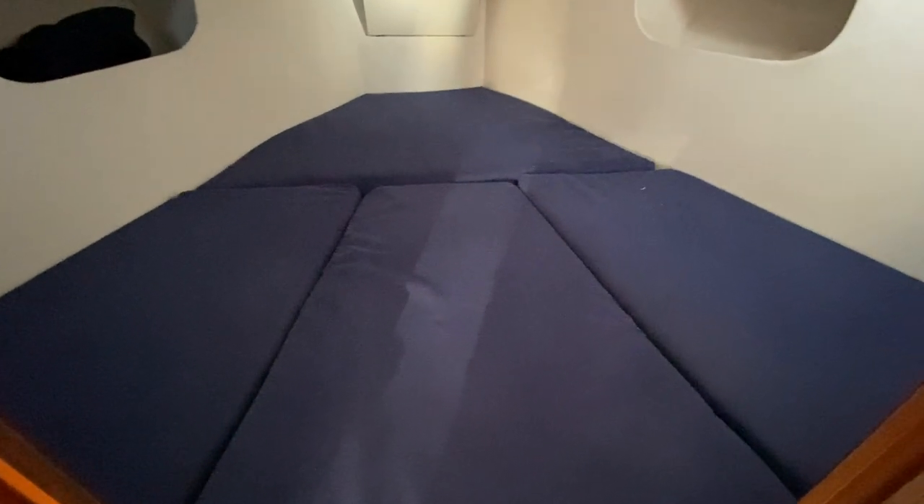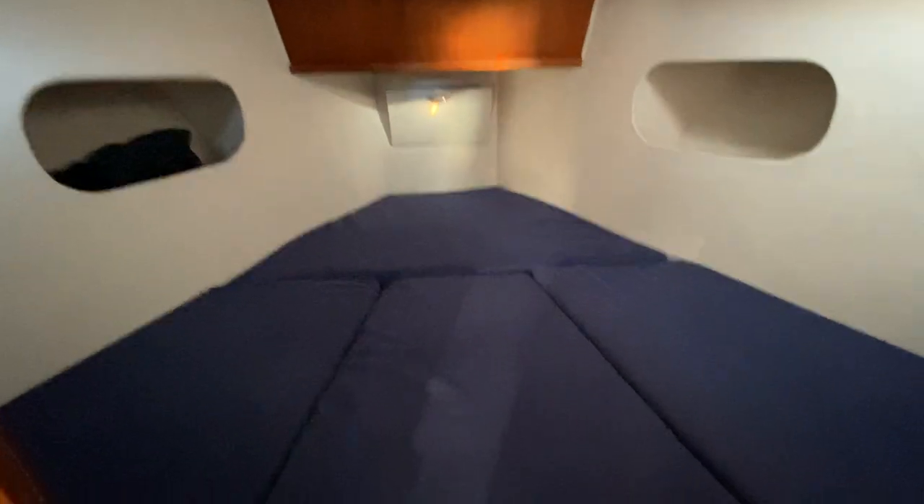Four berths in here, including a large double, again in here with a hatch above.